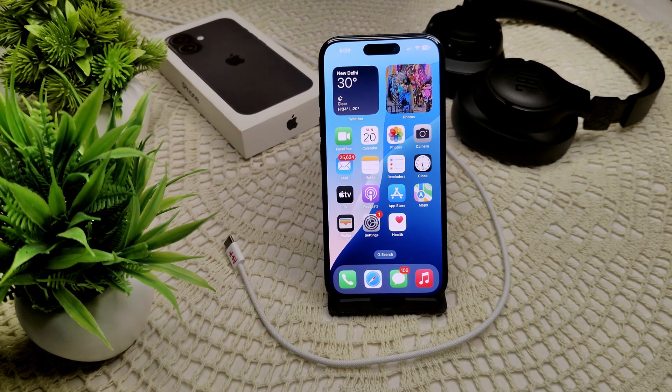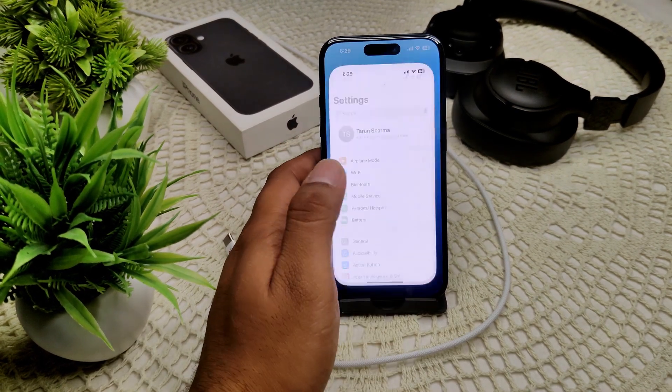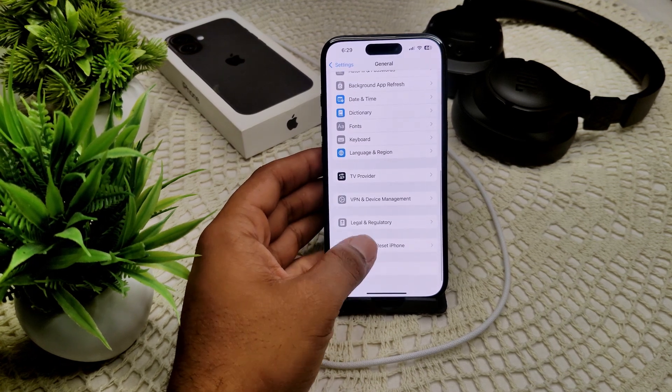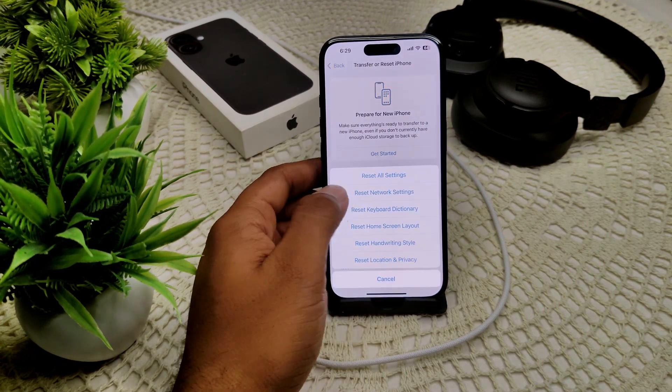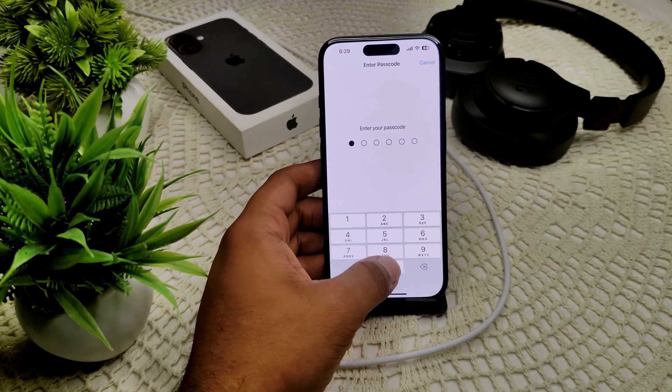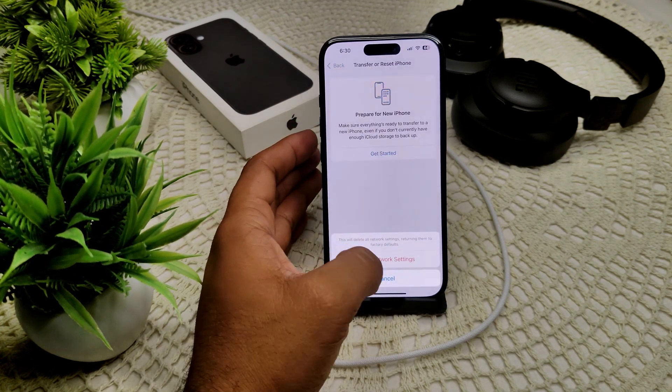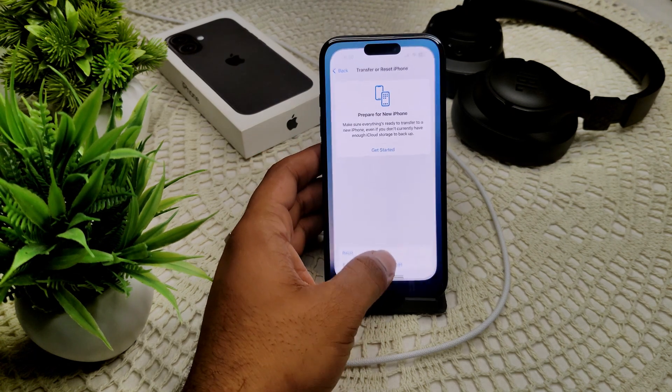We also have to reset network settings, which will give your network a fresh start. Go into Settings, then General, then Transfer or Reset iPhone. Tap Reset, then Reset Network Settings. It will ask for your passcode, and after confirmation it will reset your network settings.